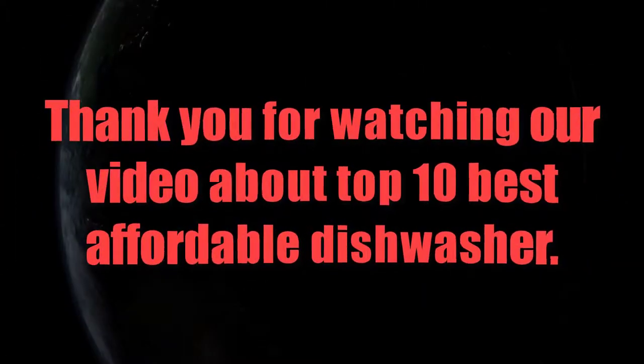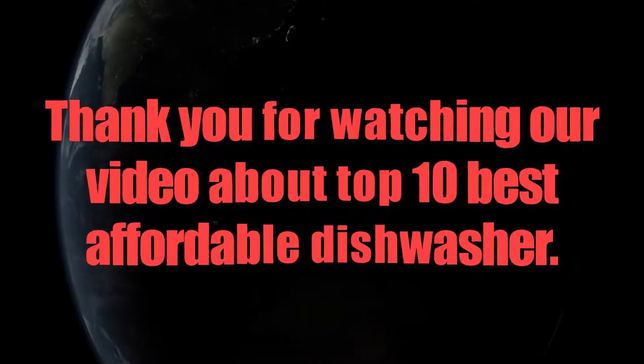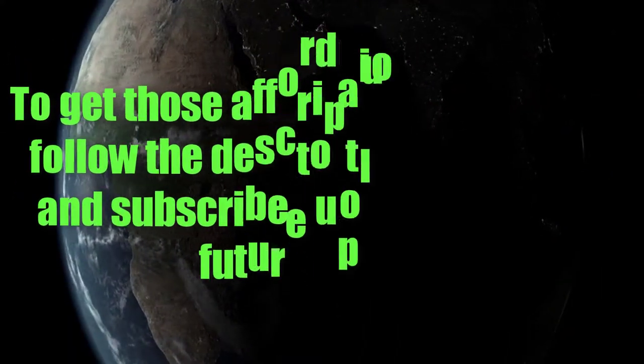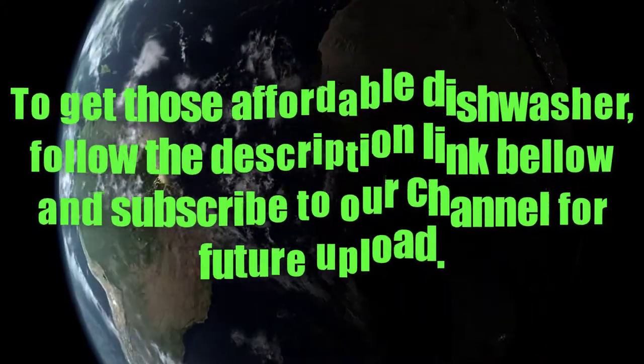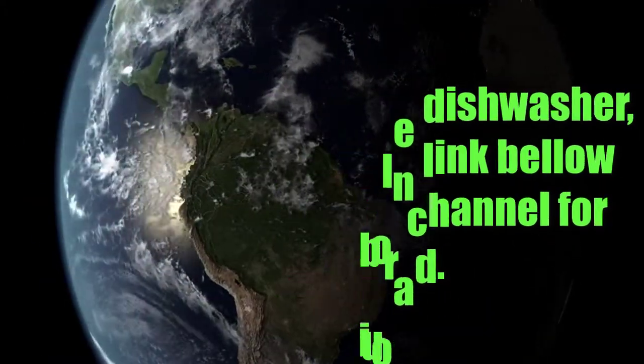Thank you for watching our video about the top 10 best affordable dishwashers. To get these affordable dishwashers, follow the description link below and subscribe to our channel for future uploads.